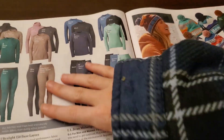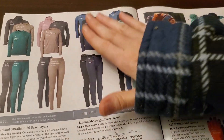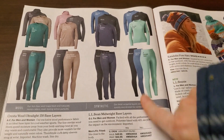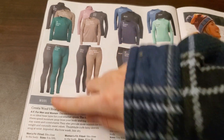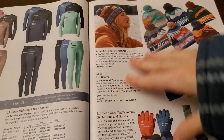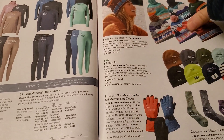Now we're getting into some other random items — these are base layers, probably for sleeping in or just putting as your underlayer for all of the winter clothes on top. These look very cozy. Pants are $69. We've got some hats, gloves, and socks here — these are wool hiking socks and some insulated gloves.